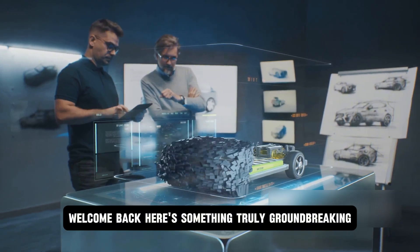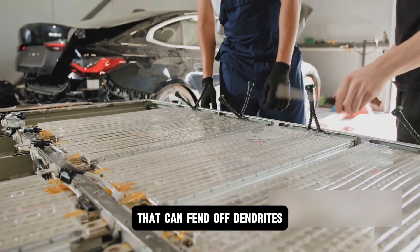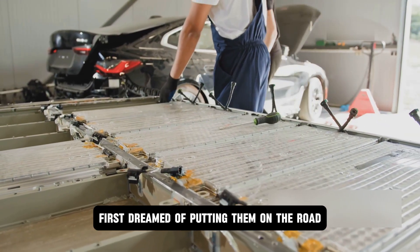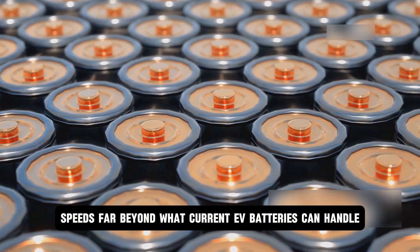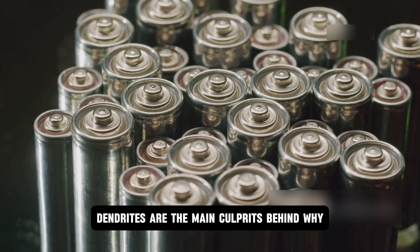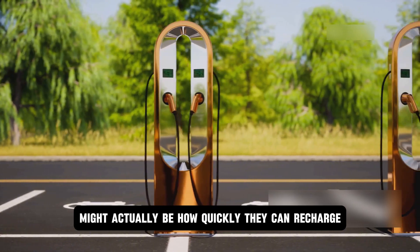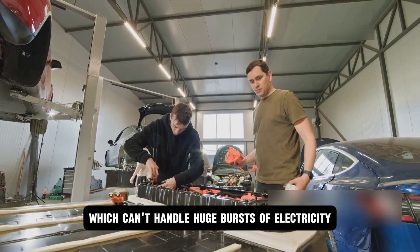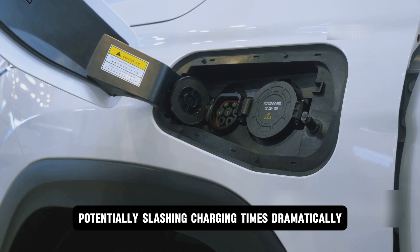Hey everyone, welcome back. Here's something truly groundbreaking. A team of scientists from Harvard has developed a solid-state battery design that can fend off dendrites — those pesky needle-like formations that have plagued solid-state batteries since automakers first dreamed of putting them on the road. While solid-state batteries have long promised ultra-fast charging speeds far beyond what current EV batteries can handle, they've struggled with degradation issues. Dendrites are the main culprits behind why these batteries lose capacity over time. The real game-changer might actually be how quickly they can recharge, potentially slashing charging times dramatically.